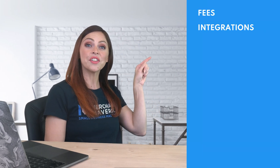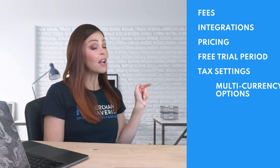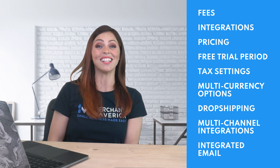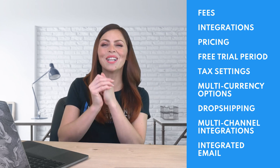Fees, integrations, pricing, free trial period, tax settings, multi-currency options, dropshipping, multi-channel integrations, and integrated email. Then, at the end, we'll do a 'choose this if' style breakdown.